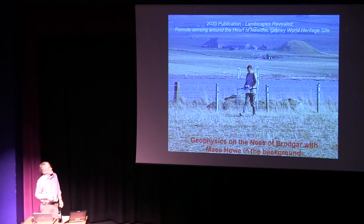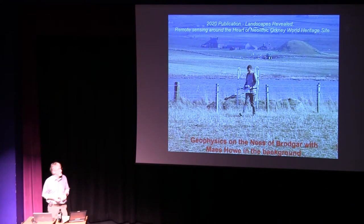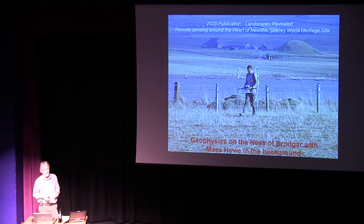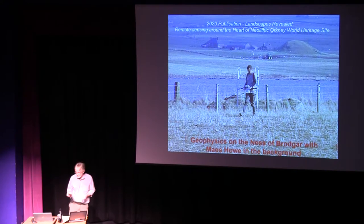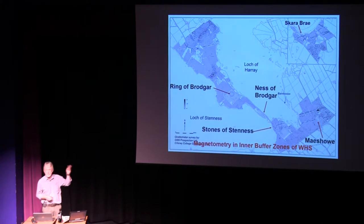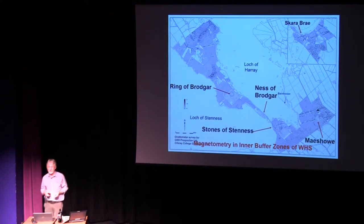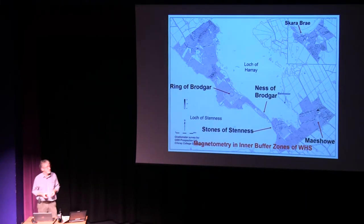The major geophysics programme that started back in 2002 now covers all of the World Heritage Area and is heading towards final publication, hopefully sometime next year. That has been greatly aided by the input of Professor Mark Edmonds. We've now covered this huge area right the way across the World Heritage Site. The underlying geology in Orkney is very susceptible to producing good results, and I don't think any of us expected to see the return that we've had on the geophysical survey.